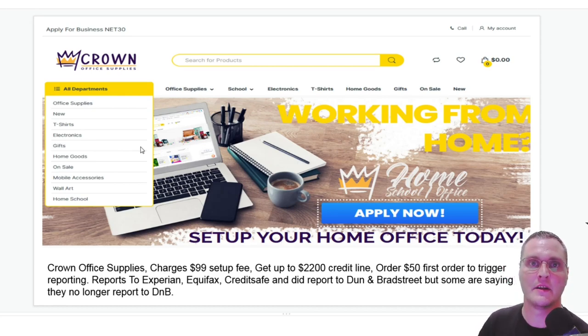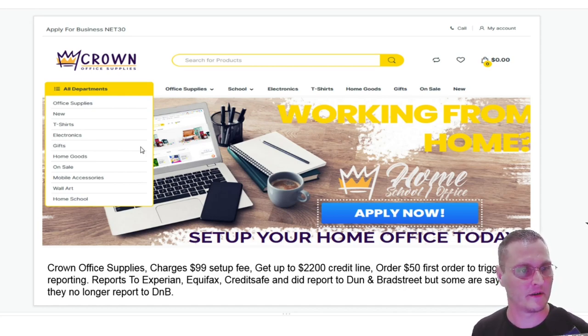I want to mention there will be links in the description below, and I'll have a spreadsheet with all of these that you can view and click on to apply. Some of these I am affiliated with — I'd say about half of them — which just helps fund our channel and the time and effort that goes into the content. One video that's 20 minutes long may take 12 hours to put together. I want to make sure I'm putting out correct, good content for you guys. So that's Crown Office Supplies.